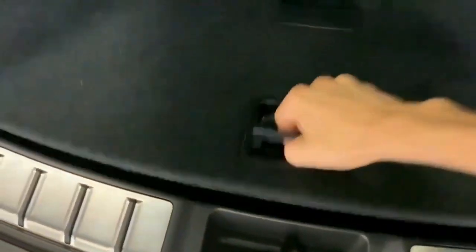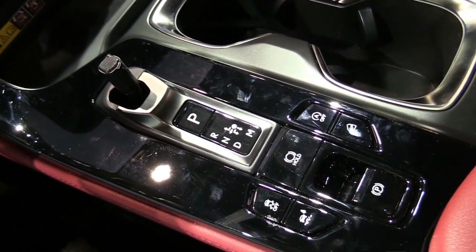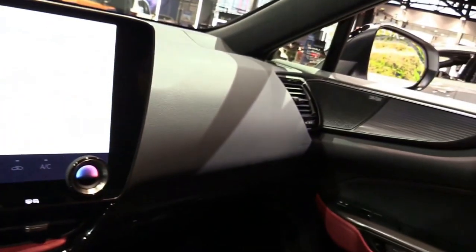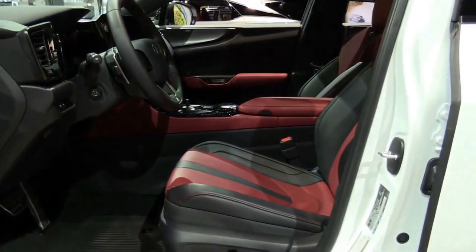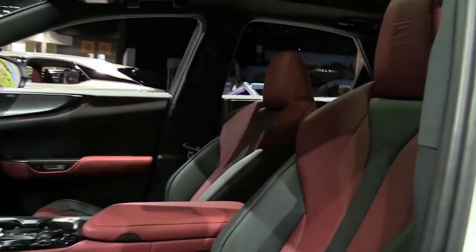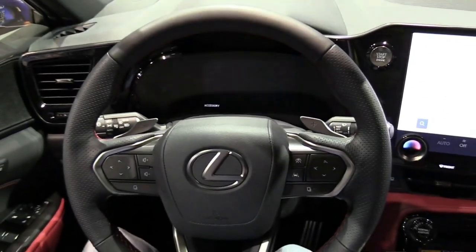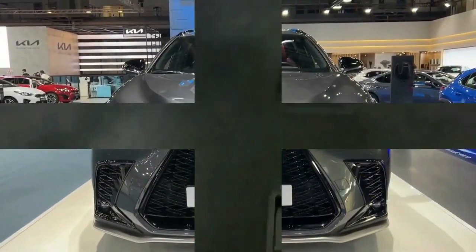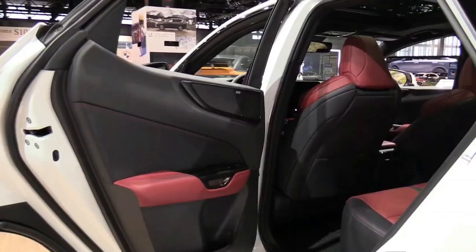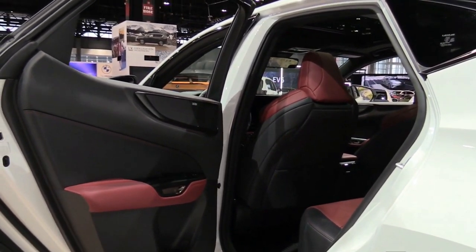Inside, we find a new infotainment system that is a massive leap forward. The NX debuts a new Lexus Multimedia Interface that banishes all memories of the old touchpad nightmare. The giant 14.0-inch touchscreen is crisp, bright, and responsive. Wireless Apple CarPlay and Android Auto are standard, and you can stream music from Amazon or Apple Music accounts. A 'Hey Lexus' command summons a virtual assistant who could hear our requests perfectly, even with the music cranked.